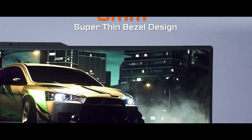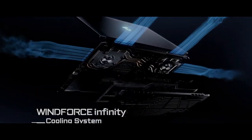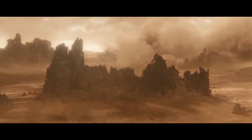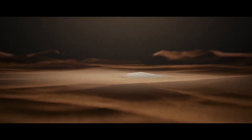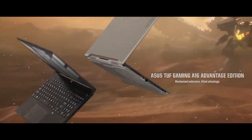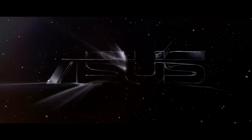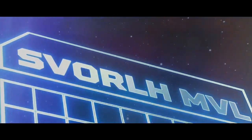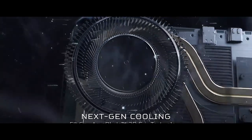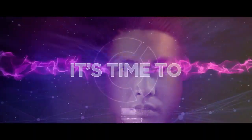Thank you for joining us on this video where we explored the top five budget gaming laptops. We hope you found it informative and enjoyable. We want to express our sincere appreciation for your unwavering support and engagement with our channel. If you found value in the content we shared today, we kindly ask you to leave a like and subscribe to our channel. Don't forget to share this video with your friends, and please leave any questions or suggestions in the comments below. Once again, heartfelt thanks for being a part of our community.